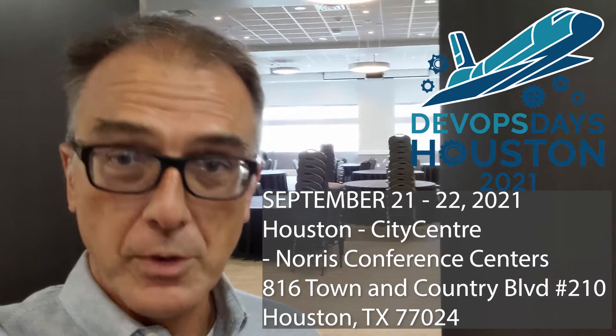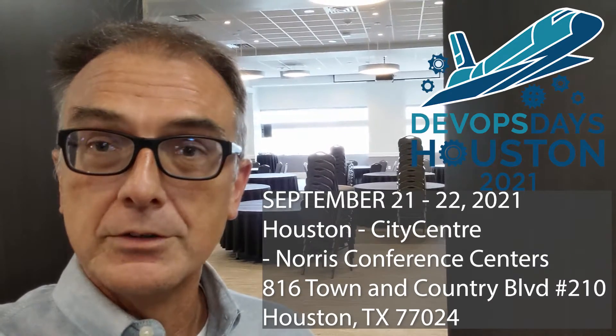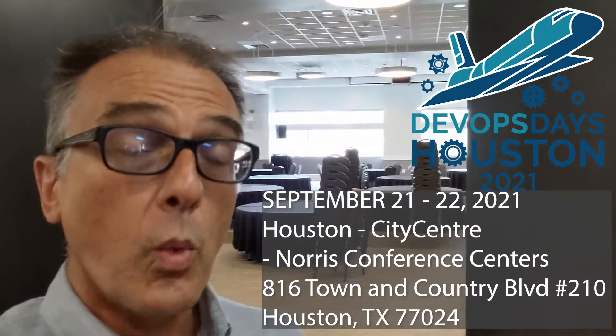Hey all, I'm standing outside of the Red Oak Ballroom, the site of the presentations for DevOps Days Houston 2021. I thought I'd do a quick video, show you what the layout of facilities are, and show you, importantly, how to get to the Studio Movie Grill, where we will be having our workshops.